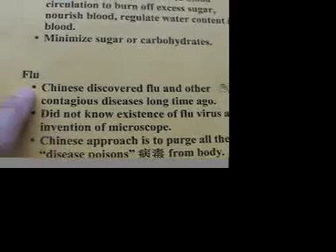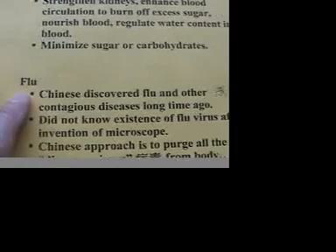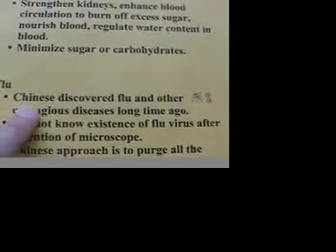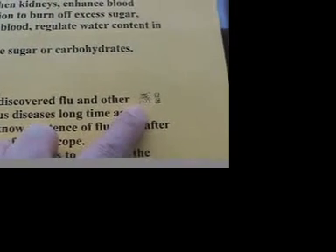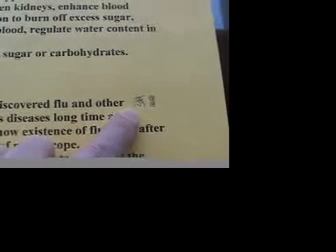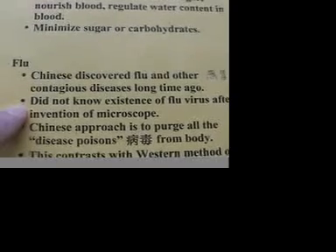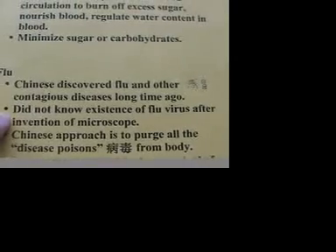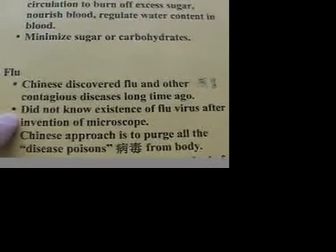The fourth example I'd like to give is influenza, commonly known as the flu. The Chinese discovered the flu long ago, but they have an interesting name. In Chinese it's called something that literally means 'you catch something risky.' Interestingly, the ancient Chinese did not know the existence of the flu virus because the microscope had not yet been invented.